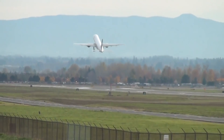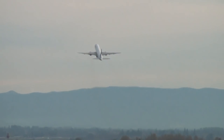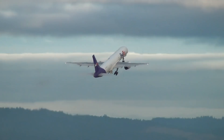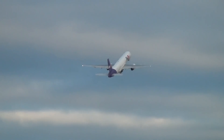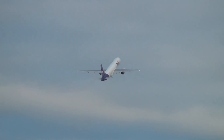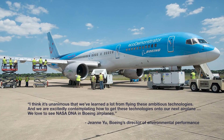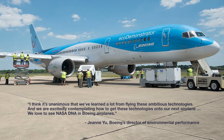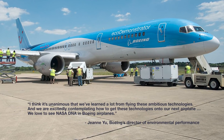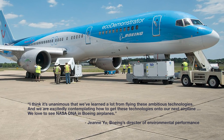The aircraft never entered commercial service; however, part of its role was to be dismantled and recycled to learn about repurposing aircraft at the end of their life. Boeing's Director of Environmental Performance, Jian Yu, said of the project during a visit to NASA: 'I think it's unanimous that we've learned a lot from flying these ambitious technologies, and we're excitedly contemplating how to get these technologies into our next airplane. We love to see NASA DNA in Boeing airplanes.'